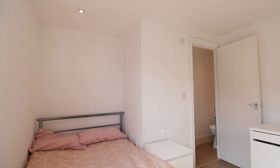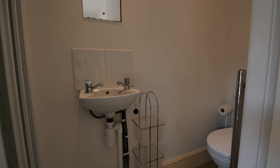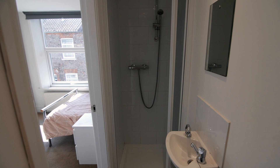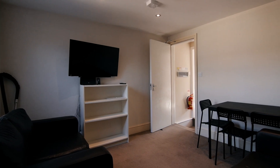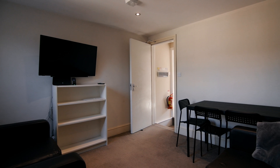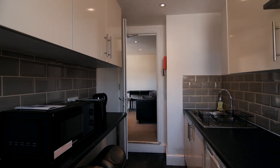Moving upstairs we have the third bedroom. This bedroom has an ensuite with a toilet, wash basin and walk-in shower. We then come to the cosy living space — this comfortable room has everything you need to relax together. And off this, the modern design flows into the kitchen.